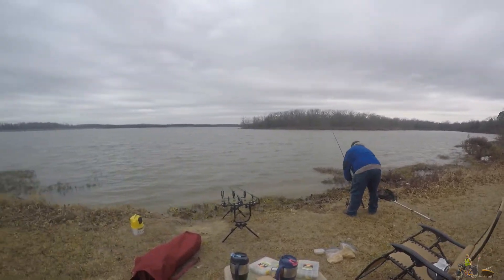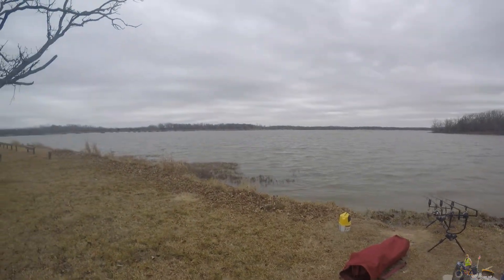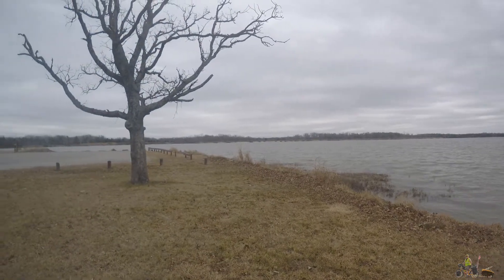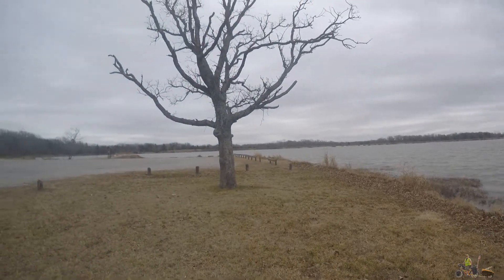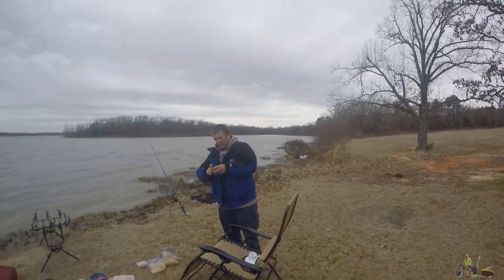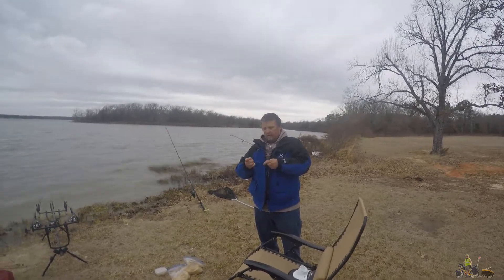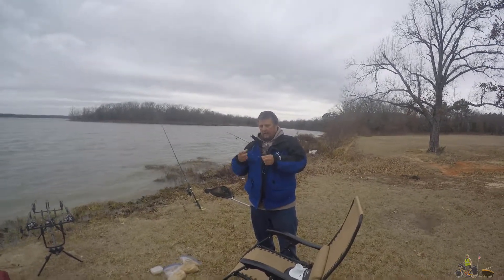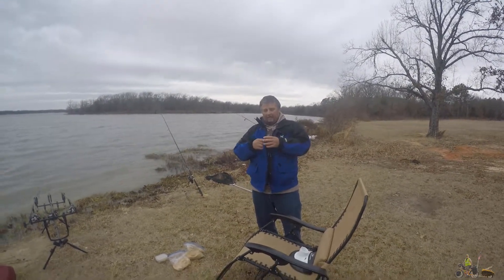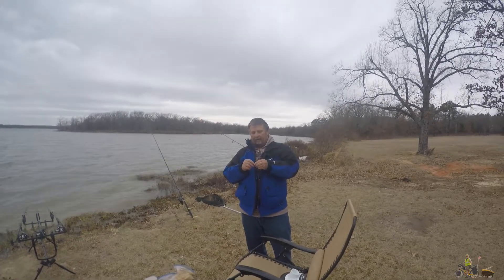Once again, this area — Cato National Forest — is a really secluded area. There's a boat ramp, but there was only one other guy out. I put a goldfish on the catfish rod.